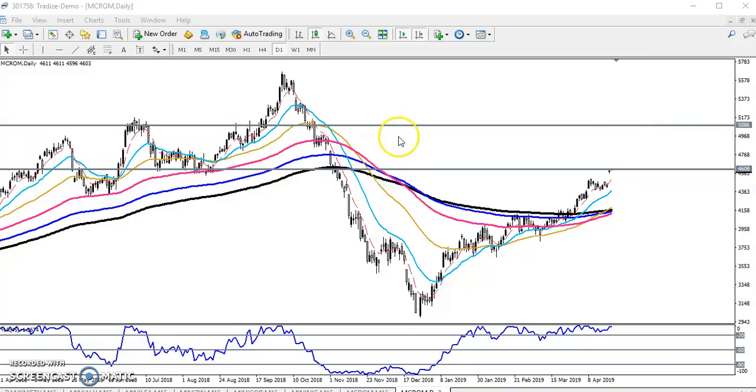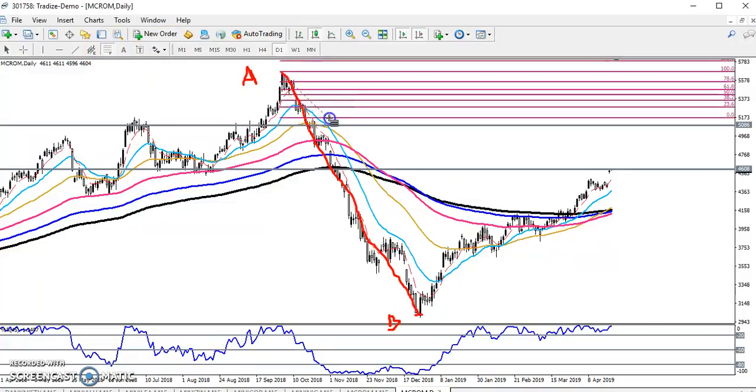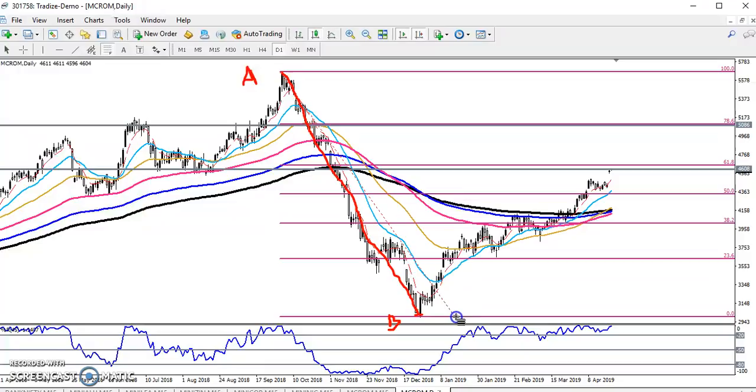By using Fibonacci, if we think here this is a wave break — if you see here, this is A point and this is B point. If I connect A point and B point and calculate as a wave, at that time if we connect the Fibonacci point here, you can see this is a Fibonacci retracement of 61%. Everything is forming a strong resistance here.